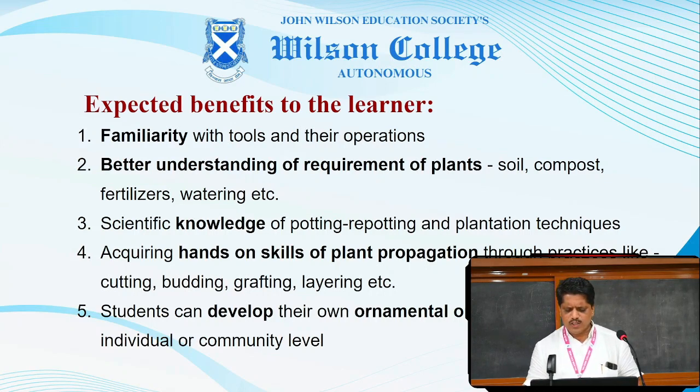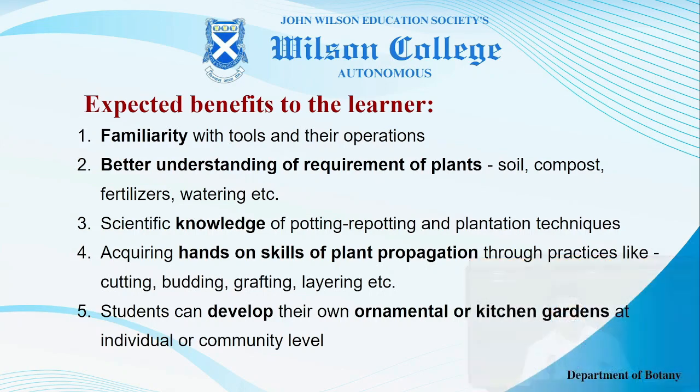Acquiring hands-on skills of plant propagation through practices like cutting, budding, grafting, layering, etc. The students can develop their own ornamental or kitchen gardens, maybe at individual level or community level.